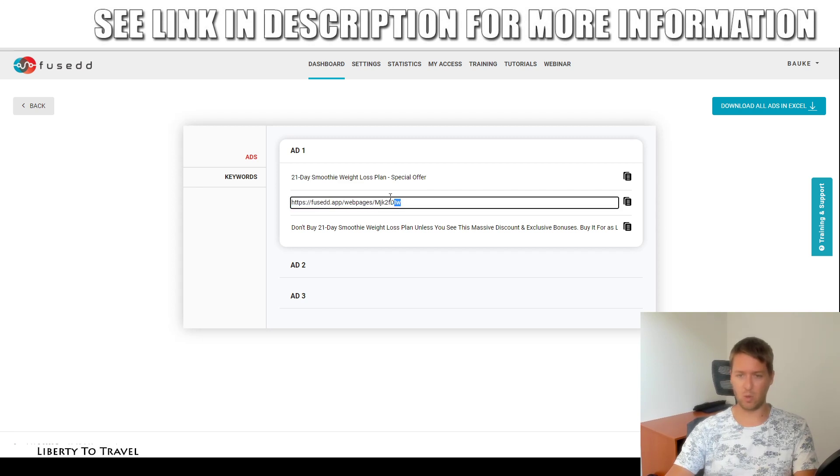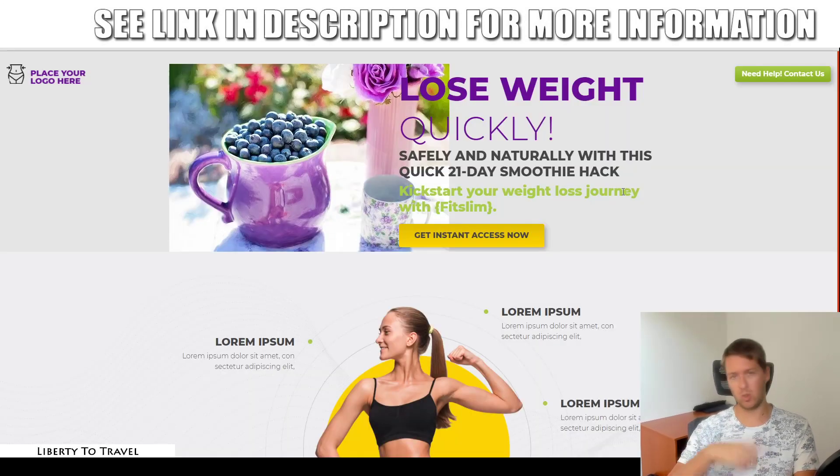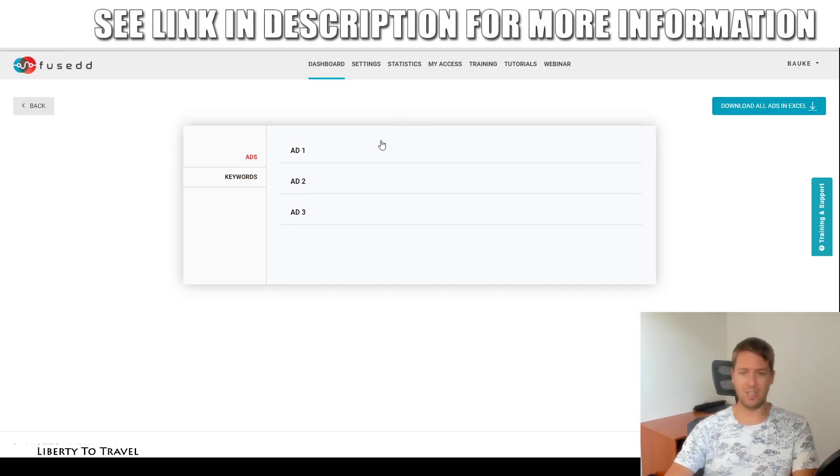The ad link is the link to your landing page that you just created. You can open it and see how it works: the opt-in form captures subscribers into whatever autoresponder you connected in the settings, and then by clicking 'Place Your Order,' they go to the affiliate link you set for this offer. That is, in a nutshell, the Fused dashboard — how it works, how it creates campaigns, and how it creates ads for you.